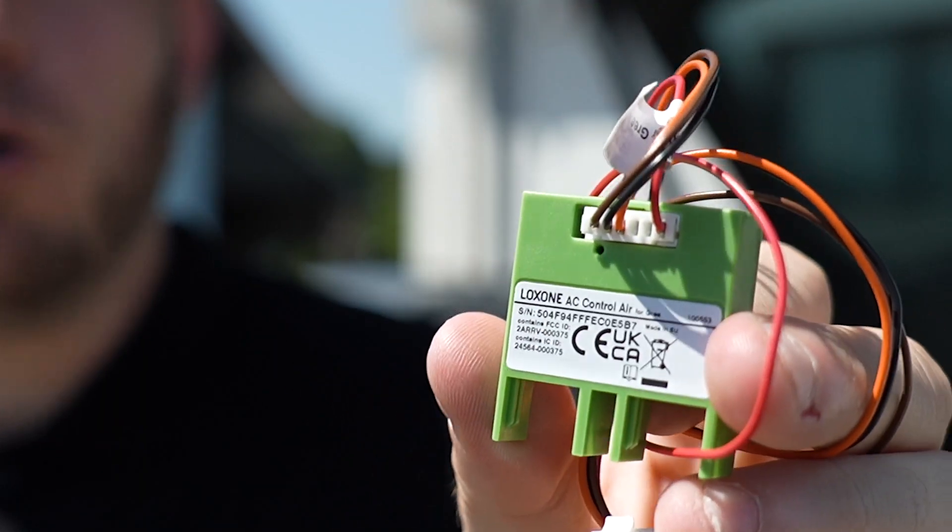Hi, let's talk about air conditioners — or rather about those frustrating air conditioning units that are inefficient. The solution? A small device that looks like this and doesn't require a single new cable.